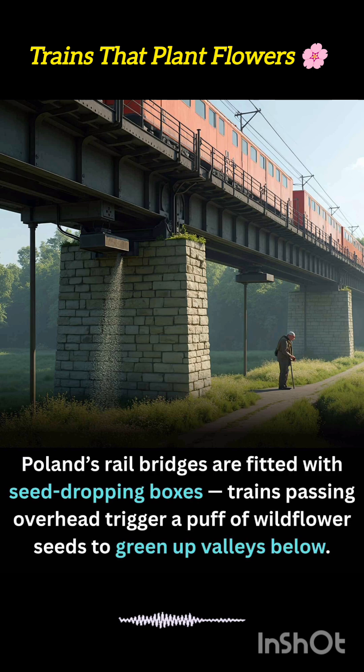Poland's seed-dropping bridges exemplify how movement can serve ecology, turning transportation into an unexpected ally for greening the landscape.